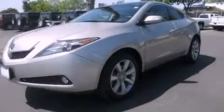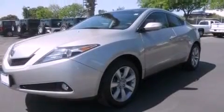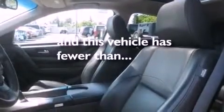A rear spoiler, a security system, an anti-lock braking system, cruise control — and this vehicle has less than 13,000 miles.